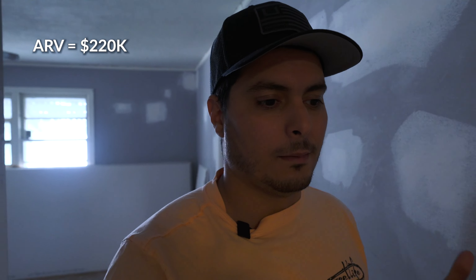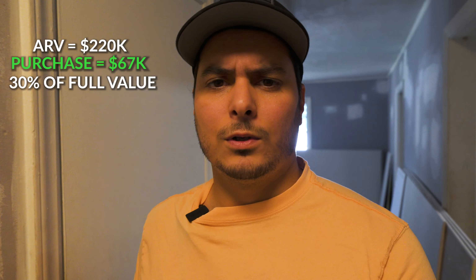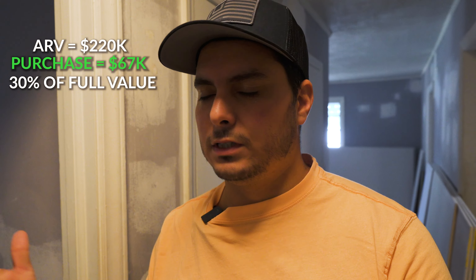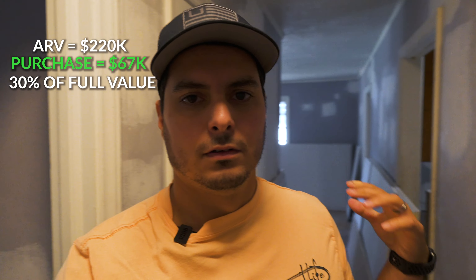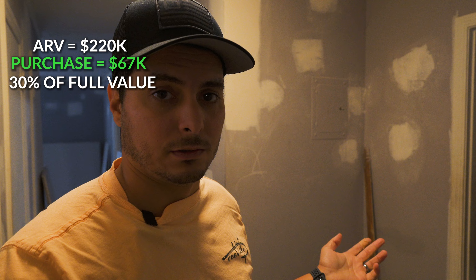So you have to buy it appropriately. You've got to make sure you're going to get it at a price that's going to work. Even though this needed work, we bought it for $67,000 — probably a little over 30 to 40 percent of its actual face value. Now in order to get full face value, this house has to be in pristine condition: brand new everything — new kitchen, new bath, it's got to look awesome.